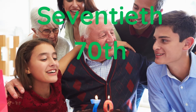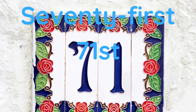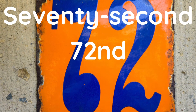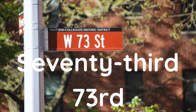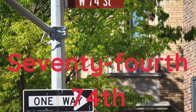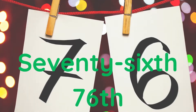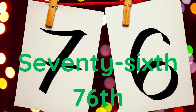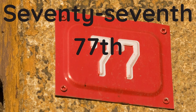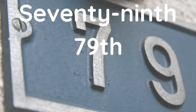Seventieth, seventy-first, seventy-second, seventy-third, seventy-fourth, seventy-eighth, seventy-ninth.